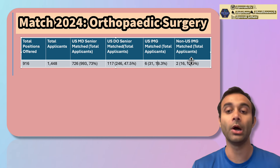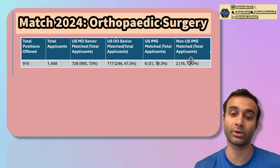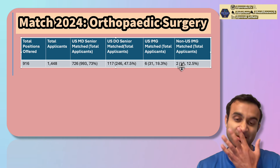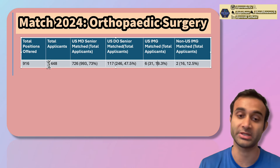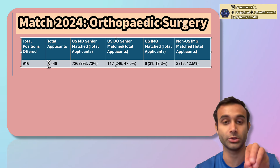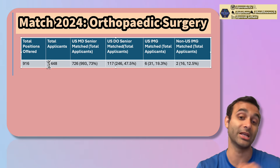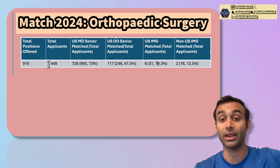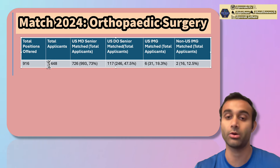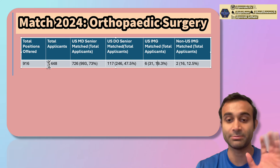If you add up all of these numbers — the total MD applicants, DO applicants, IMGs, and non-U.S. IMGs that applied — it will not add up to 1,448. The reason is that there are other individuals who do not fit into these four buckets, such as MD grads or DO grads who graduated a while ago and are now applying to orthopedic surgery.